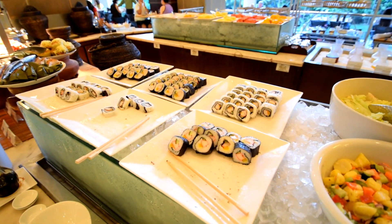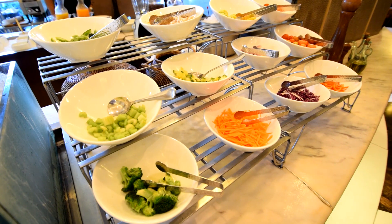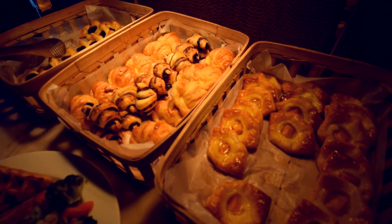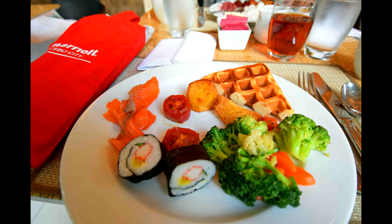If you book the executive or suite rooms, you'll get a choice of eating breakfast either in the executive lounge or down on the ground floor. For me, the buffet on the ground floor offered a better selection of food than the one at the executive lounge. The buffets are good, although they're a slight notch down from the Radisson Blue Hotel or the Marco Polo Hotel.